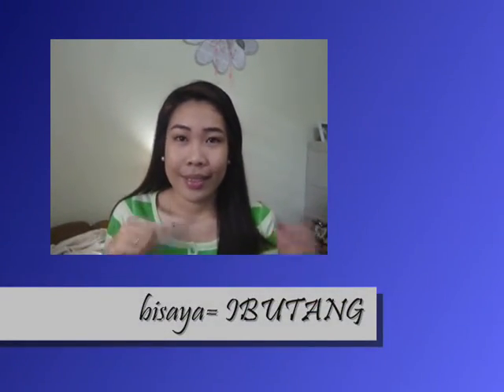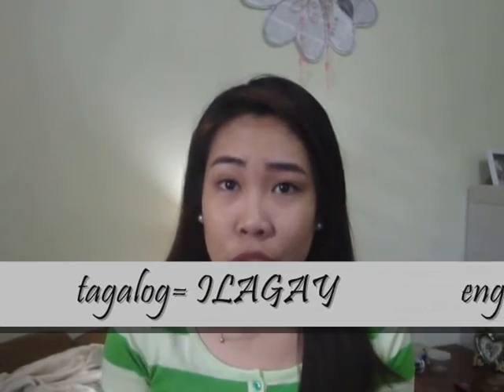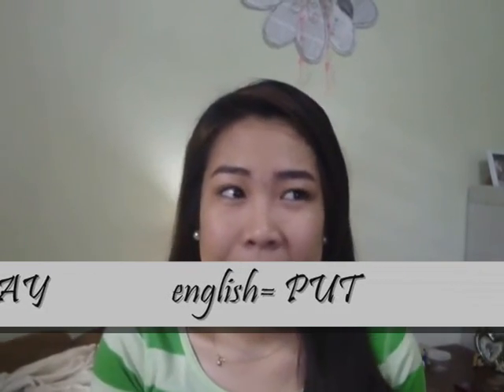The last word, the third word for today, is 'ibutang' — in Tagalog, 'ilagay'; in English, 'put'. In a sentence: 'ibutang na diri' — in Tagalog, 'pakilagay yan dito'; in English, 'put that here'. That's it for today!